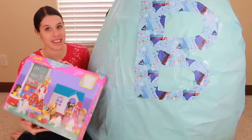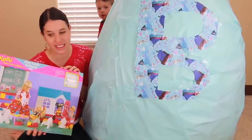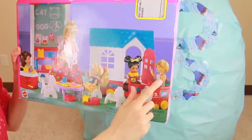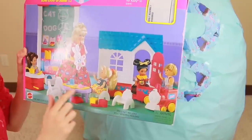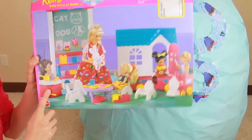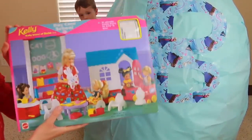This is another vintage toy — it's a Barbie daycare school center. It looks so cool. There's a Barbie playhouse for the kids to play with, and there's Toby, a train, a chair, a table and chairs, a cute little bunny, a little school chalkboard, and a play kitchen. I'll have to open this up later because that looks like so much fun.